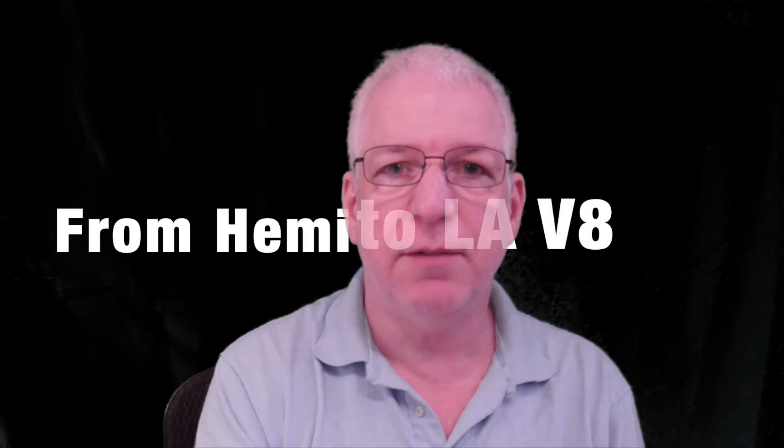Hi there, this is Dave, and I'm here to talk about how the Hemi became the LA small block V8 engine. It's interesting because most people don't realize that the engine underneath the hood of a Viper or a Dodge Ram from the 1990s, or even a late Dodge Diplomat, originated in the same Hemi that was known for the 392 racing cars. So let's dive into it right now.